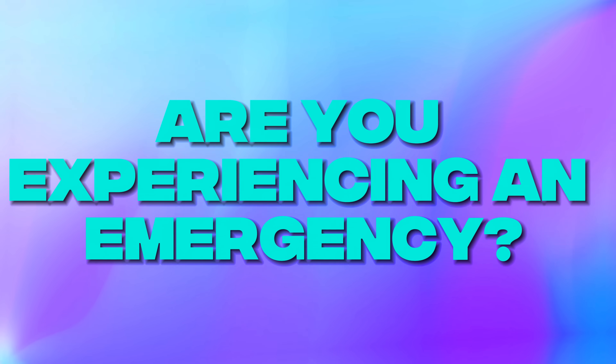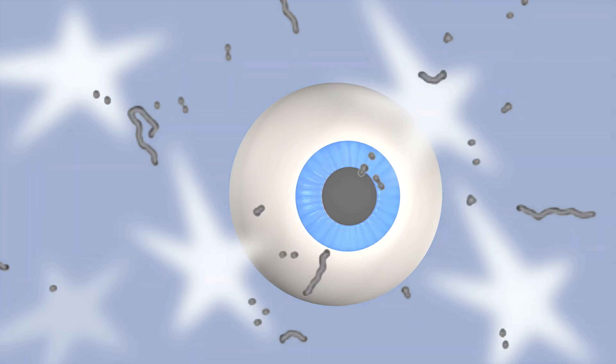If you're noticing a sudden increase in floaters, especially if they're accompanied by flashes of light or changes in vision like blind spots, blurry vision, or it looks like a curtain is closing over your vision, you need to call your eye doctor right now. There could be something going on in the retina and that's really serious and can lead to vision loss very quickly. So even if it's a night or a weekend, give their on-call service a call and speak to someone about what you're experiencing.